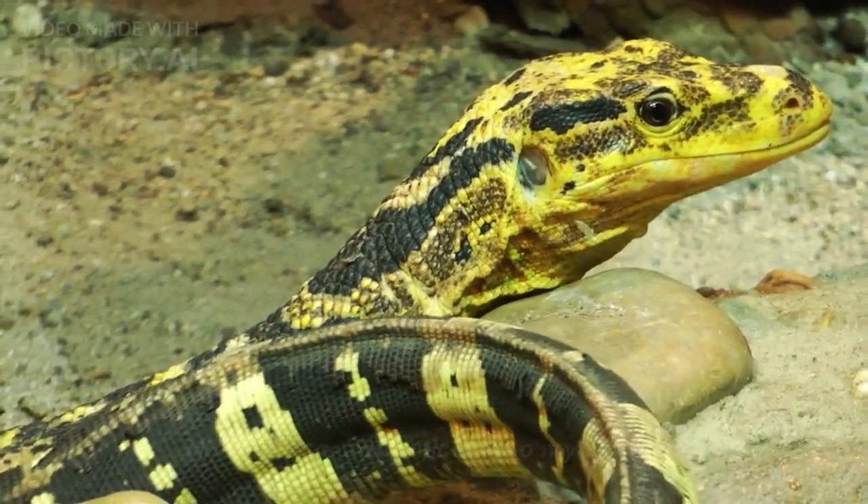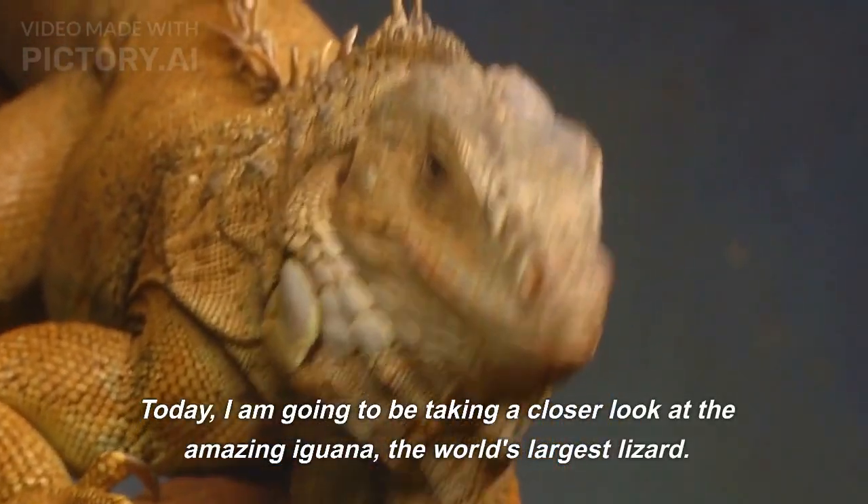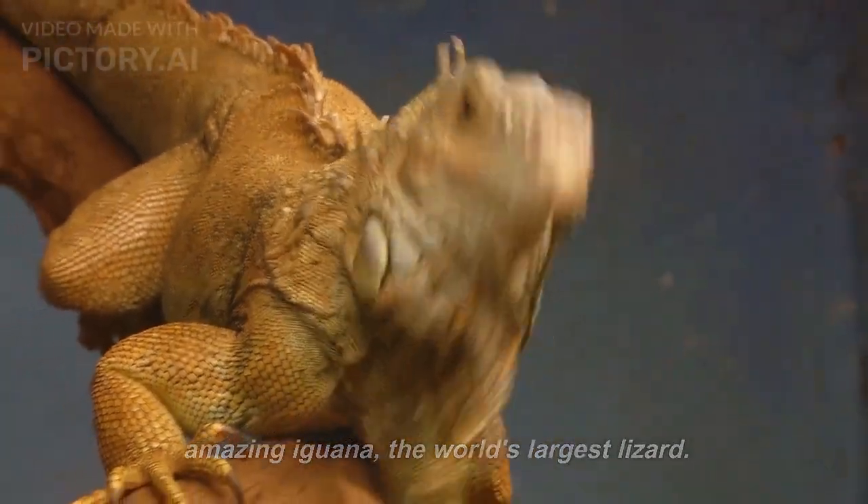Hi everyone, and welcome to my channel. Today, I am going to be taking a closer look at the amazing iguana, the world's largest lizard.